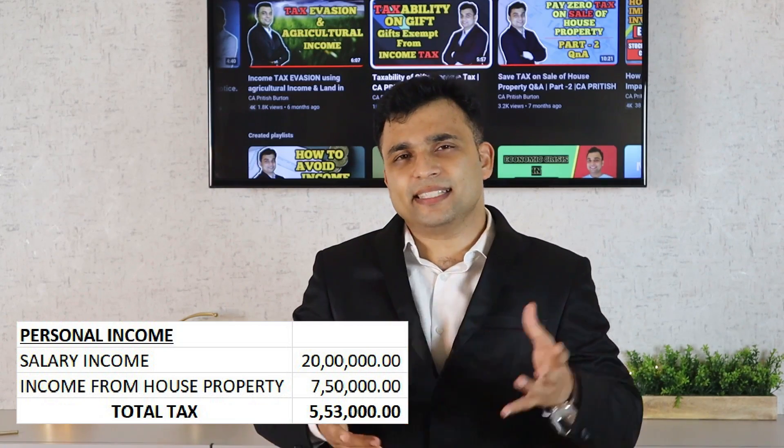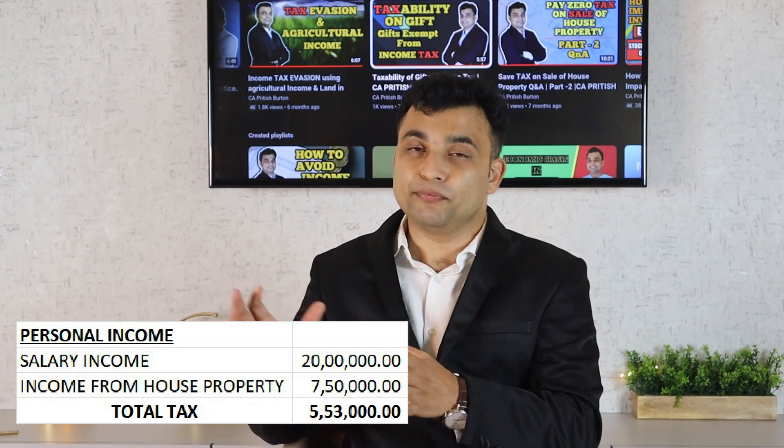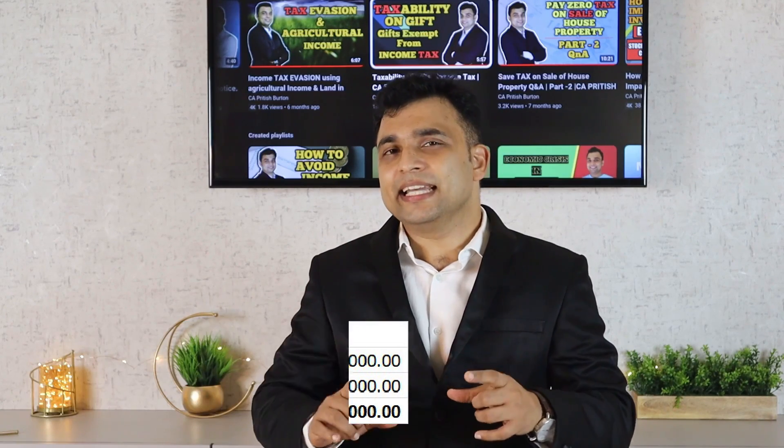Without an HUF, the combined income becomes 27.5 lakhs. After considering all deductions and the standard deduction, he will be taxed at the rate of 30 percent, and his income tax will come to rupees 5 lakhs 53,000. Whereas in case he has an HUF, then the deductions available under the HUF will also apply, and that 7.5 lakhs will be taxed under the HUF and not under him, reducing his tax burden.